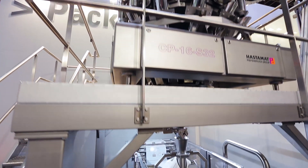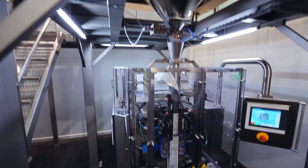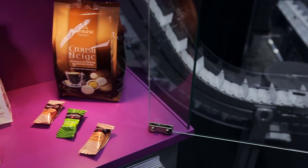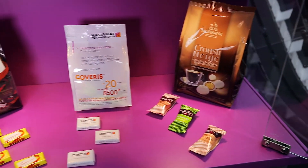Hello, my name is Michael Brandt. I'm the Technical Director from Hastamat and we are producing packaging machines for the complete food industries. The development we have — you can see here — that is our new packaging machine RM170 and RM270.